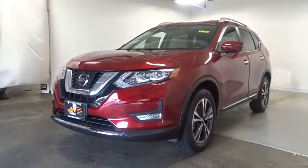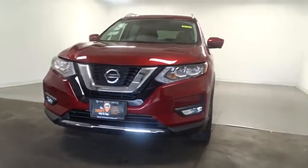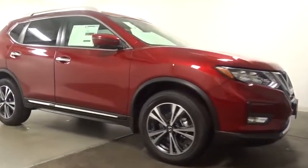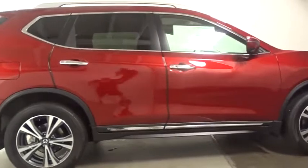The 2018 Nissan Rogue. The stylish Rogue gets 27 mpg and still boasts nearly 58 cubic feet of cargo space. With a 5-star side impact safety rating and confident handling, the Rogue is more than you expect and everything you deserve.